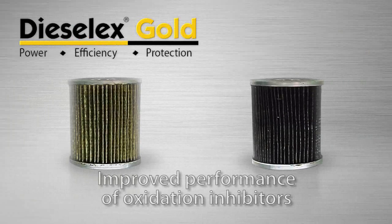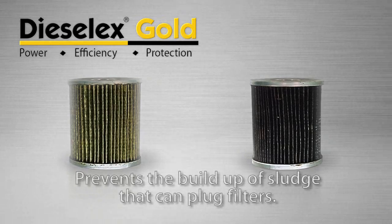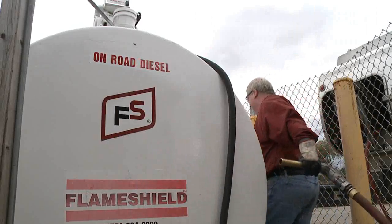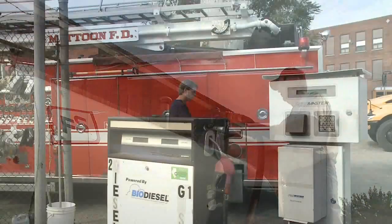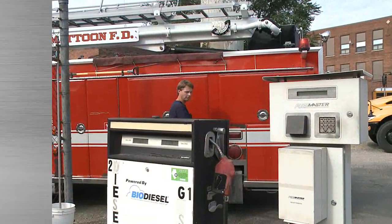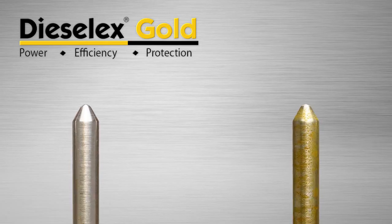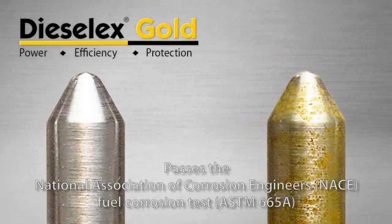One is improved performance of oxidation inhibitors. The new formula slows the oxidation process and decreases formation of gums and other deposits. Stored fuel lasts longer, especially important for seasonal fuel use and in biodiesel blends. Better corrosion protection is another formulation upgrade. It prevents corrosion on both storage tanks and within the engine's fuel system components.